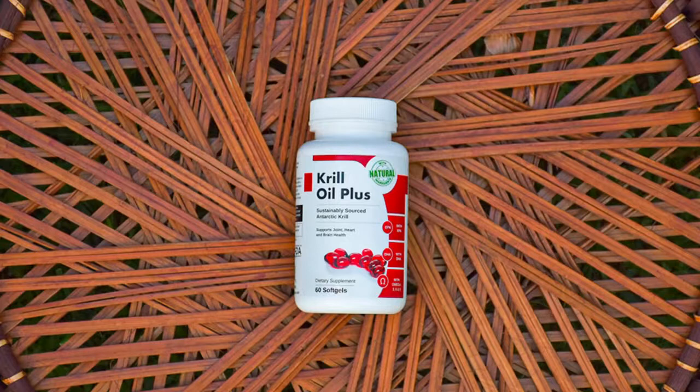Supports a healthy heart and joints. Krill oil supplements have gained in popularity due to their effects in helping to support healthy joints and physical activity. Omega-3 fatty acids play an important role in normal cardiovascular health. The phospholipids in krill oil can support healthy cholesterol levels within the normal range. Interestingly, krill oil has also been shown to effectively ease the normal discomforts of women's cycles.